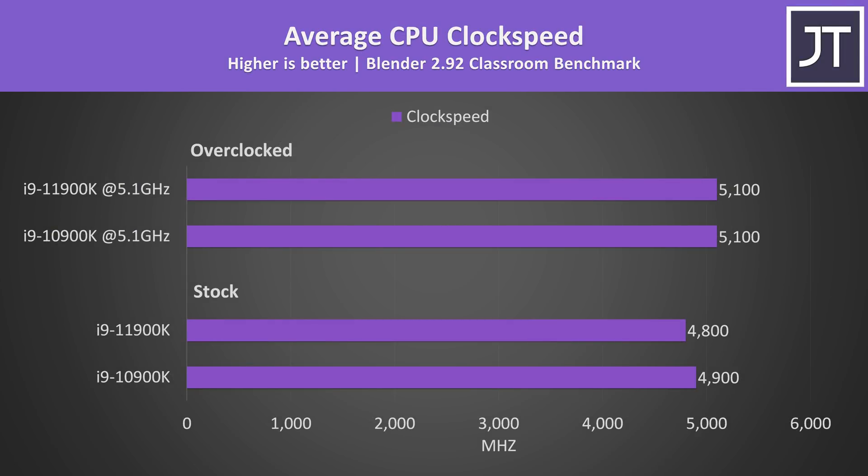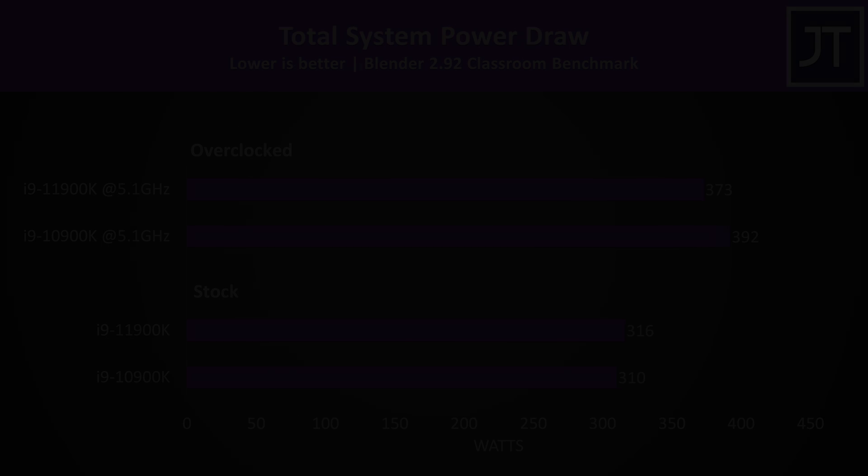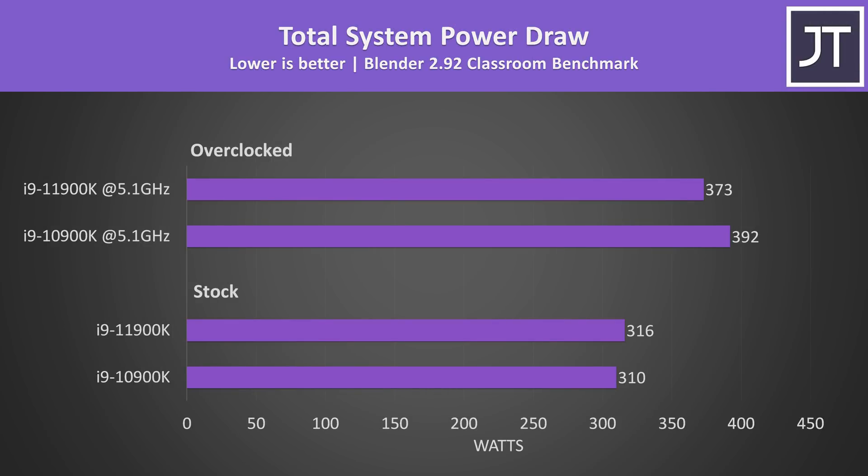We can see this when looking at the clock speeds being hit in Blender. The 10900K is 100MHz higher at stock, but then with both overclocked they're the same, so the newer 11900K rises more. Here's how total system power draw from the wall looks with the same Blender Classroom benchmark running — a heavy multicore test. With both at stock, the 11900K was using slightly more wattage despite having fewer cores, however they were close.